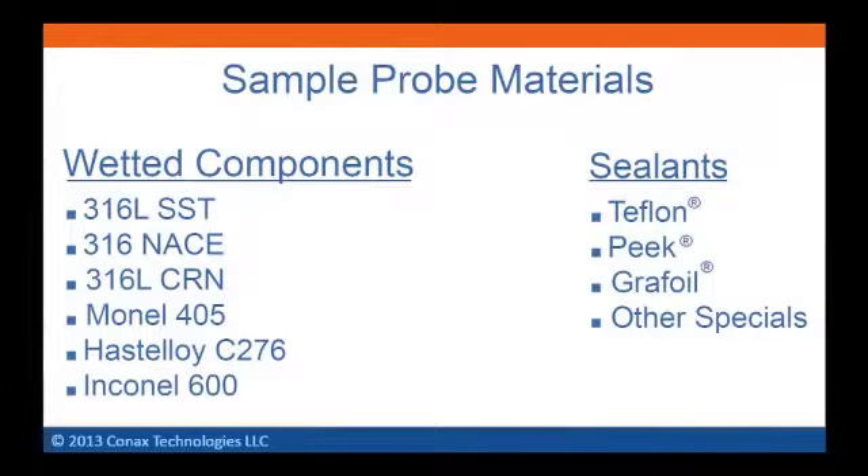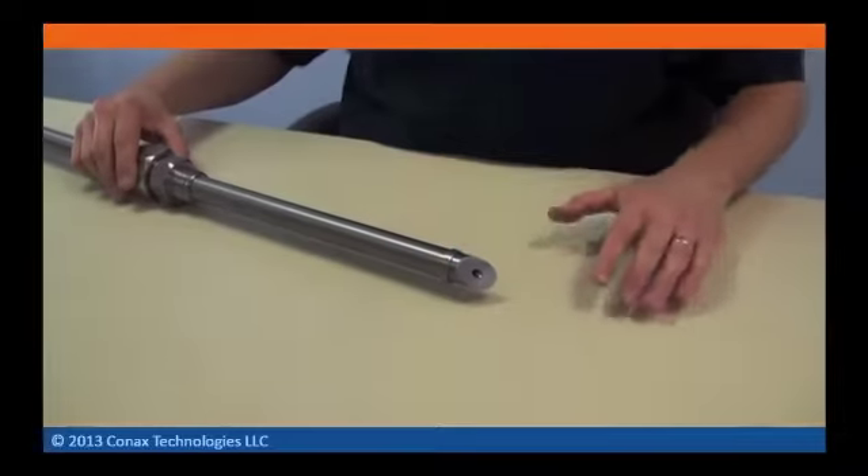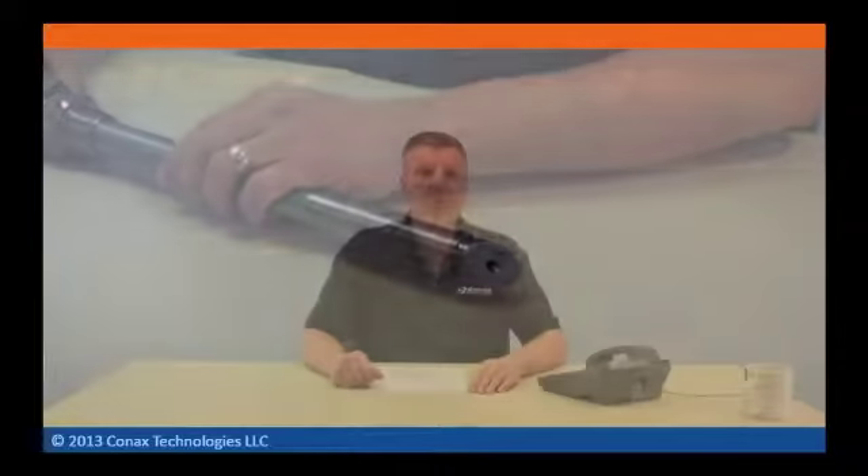We have the capability to supply various materials including various grades of stainless, NACE, Monel, Alloy 20, Duplex, Hastelloy, Inconel, and others based on your needs. Sample probes are machine cut and cleaned to eliminate burrs, chips, and machining fluids. Stop collars are machined and plasma welded. Sample probes can be provided coated or electropolished.